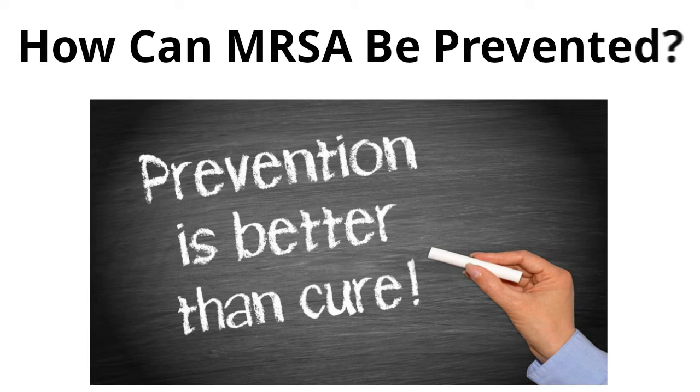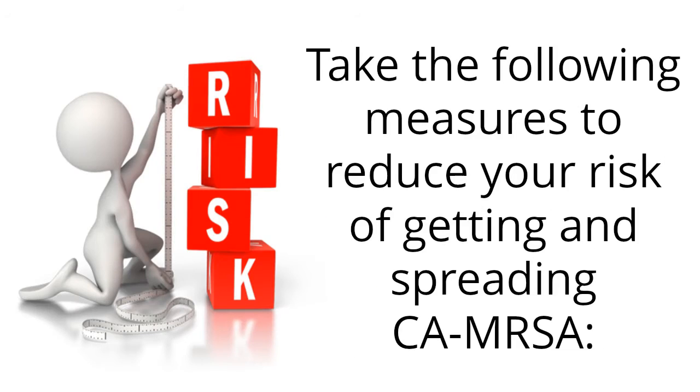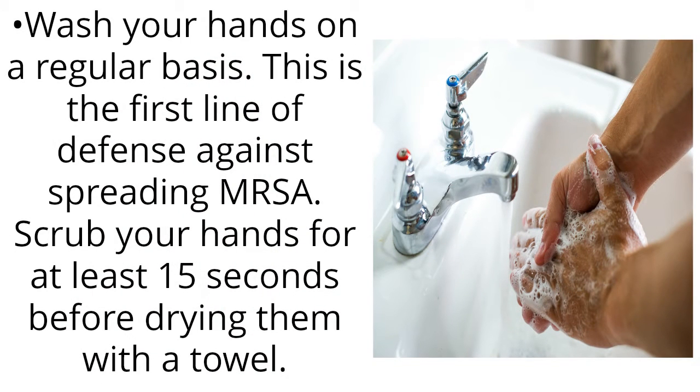How can MRSA be prevented? Take the following measures to reduce your risk of getting and spreading MRSA. Wash your hands on a regular basis — this is the first line of defense against spreading MRSA. Scrub your hands for at least 15 seconds before drying them with a towel.